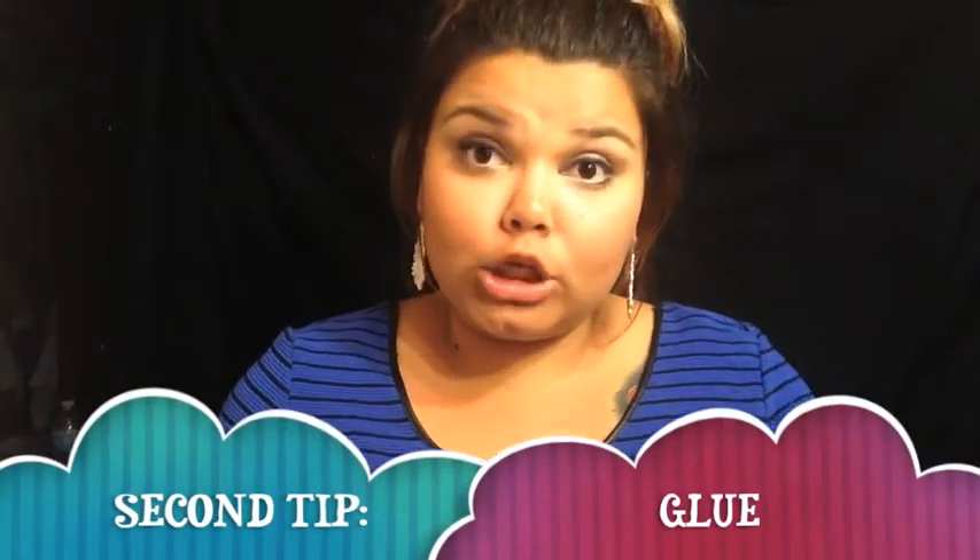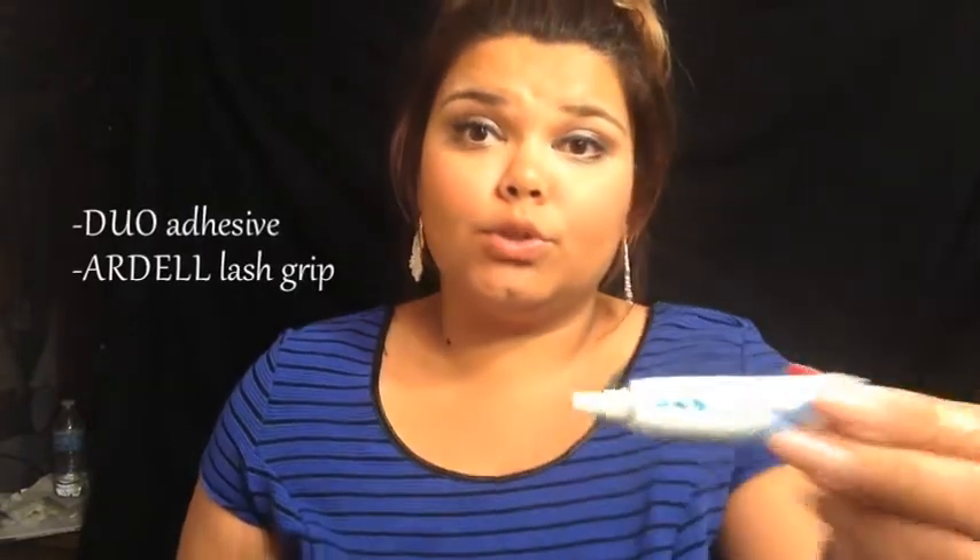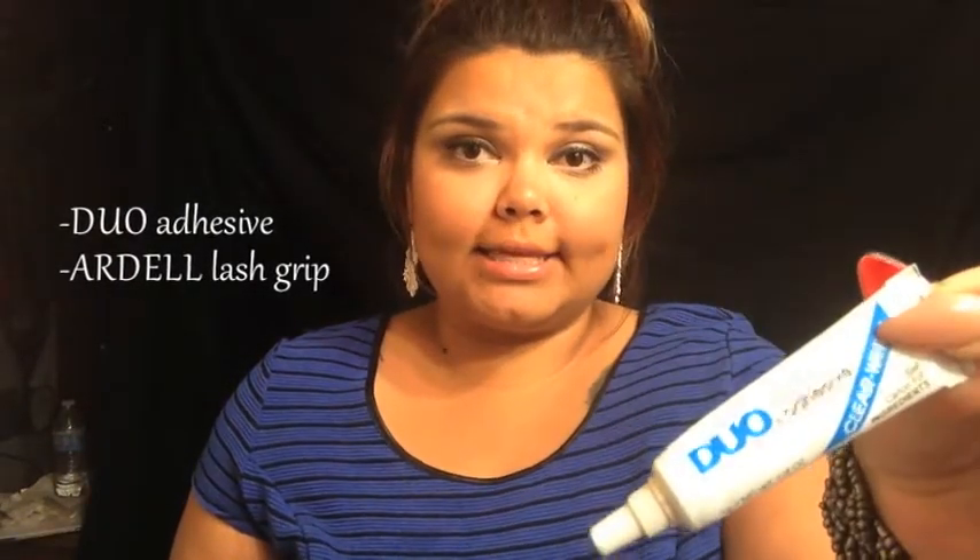Second tip is glue. I use two types: the Duo glue and the Ardell glue. The Duo is about double the price of the Ardell, and I think they do exactly the same thing. They both come in the color white. It's really completely personal preference if you want to use dark-colored glue or white glue. Regardless, it's going to dry once you apply the eyelash, so it really makes no difference.